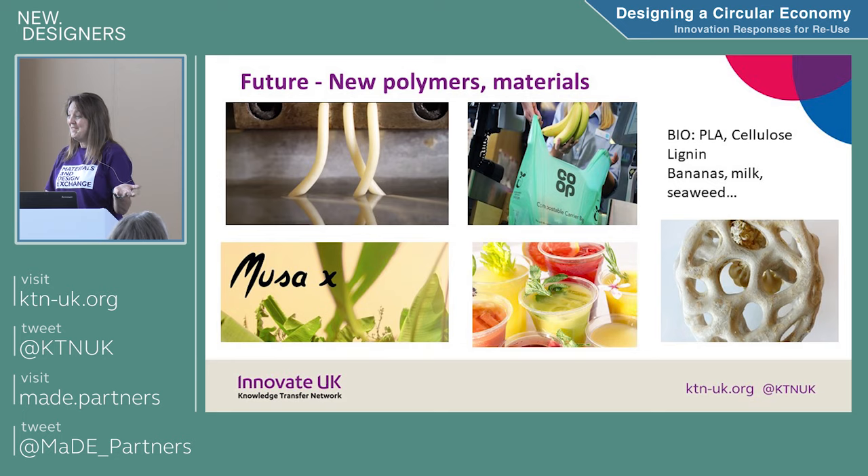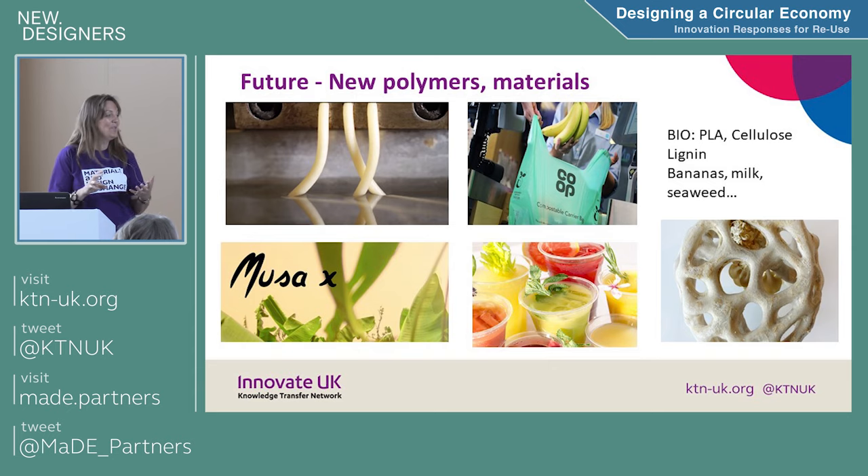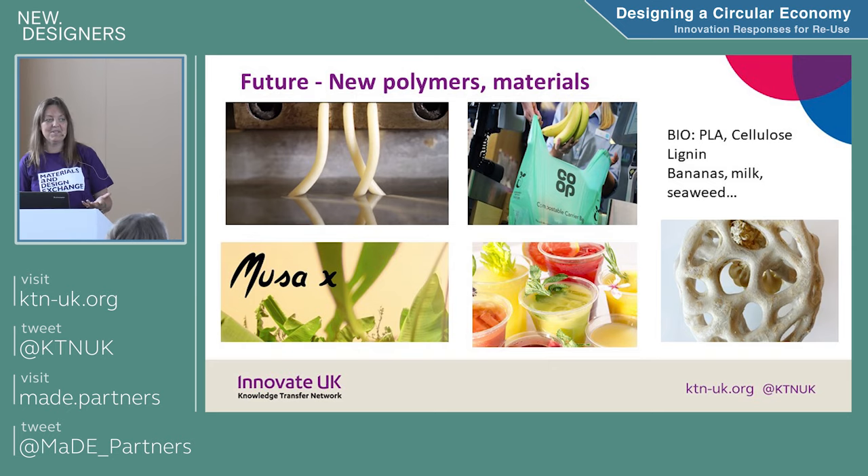As designers, you might be really interested in what you can use to have polymeric properties. They can come from a biological source — they might be from banana fibres or mushroom materials. These are quite quirky and novel, but there's something to think about in terms of design and what materials you might use.